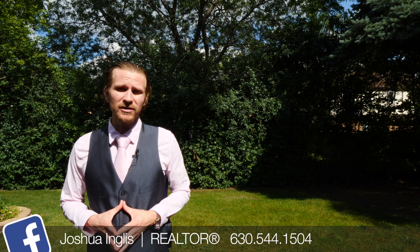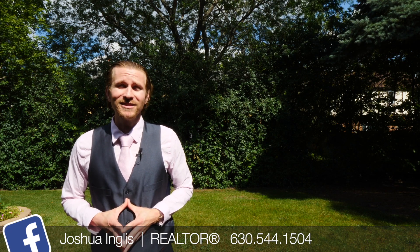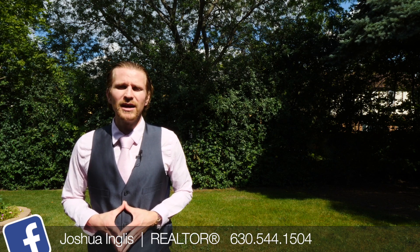Enjoy the great outdoors in a tranquil nature setting with plenty of privacy. This is Josh Ingles, broker with United Real Estate. Feel free to contact me at the information below, and I'll see you at the next virtual tour.